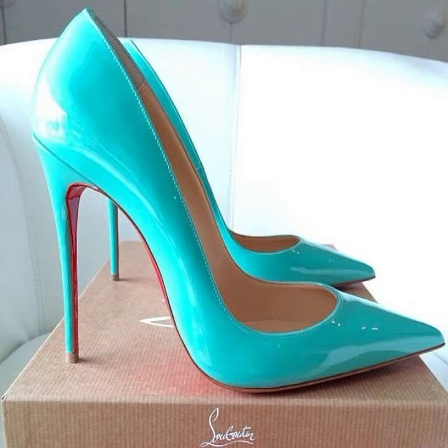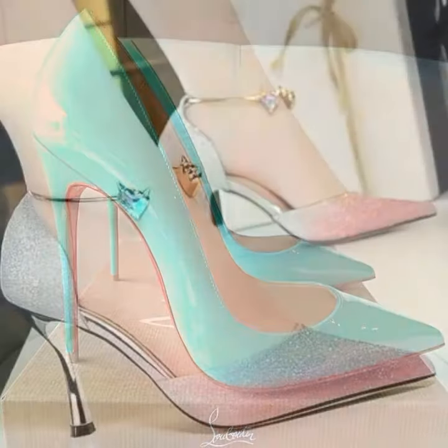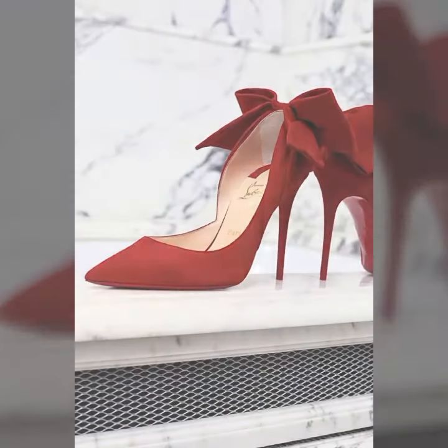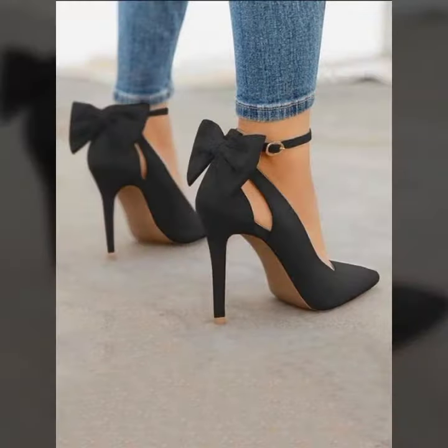Some are affordable in price and some are expensive, but I'm sure when you wear this collection at any marriage ceremony, your personality will be enhanced and you'll forget the price — you will be so happy.